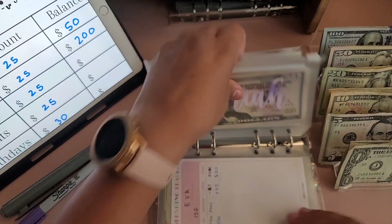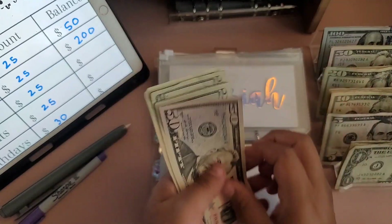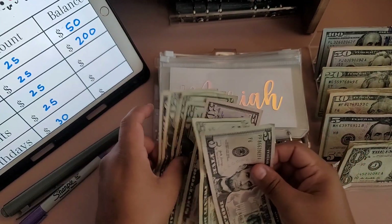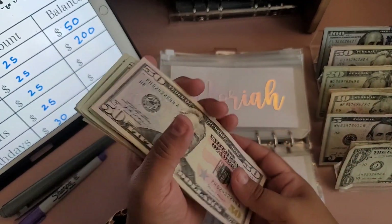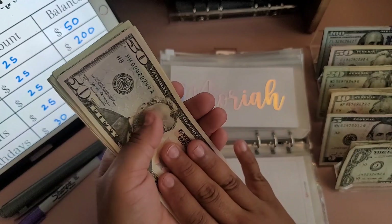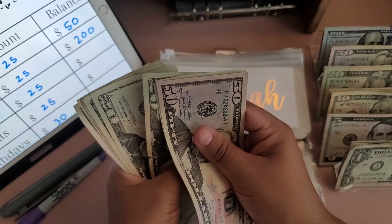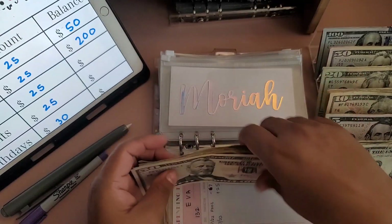Moving on to Mariah — Mariah is getting $25 as well. Mariah now has $50, $70, $90, $110, $130, $150, $170, $175, $180, $185 total.